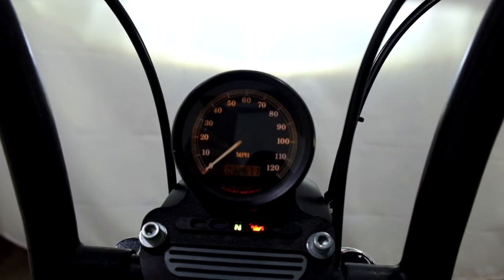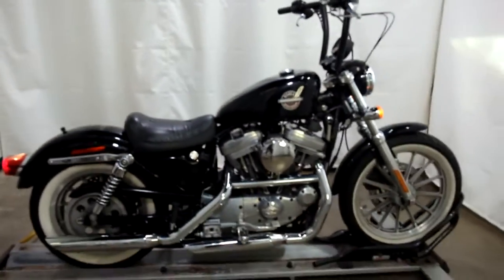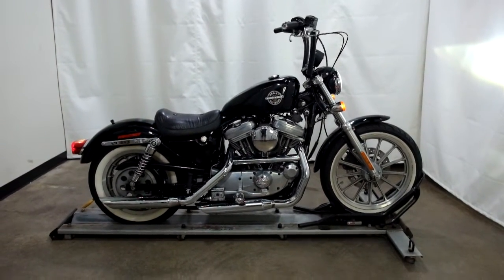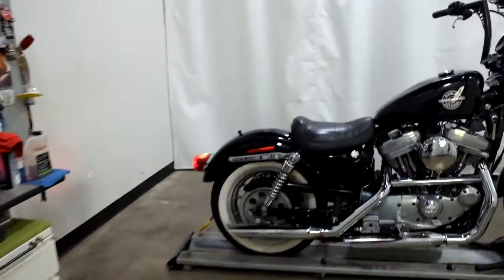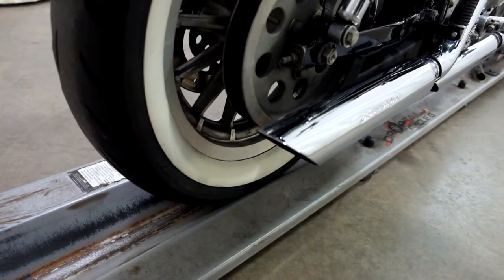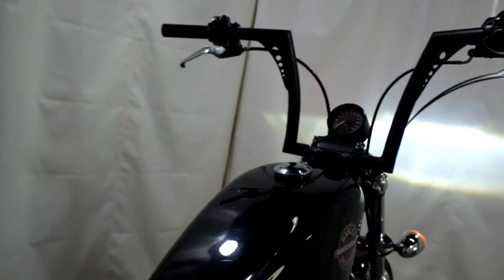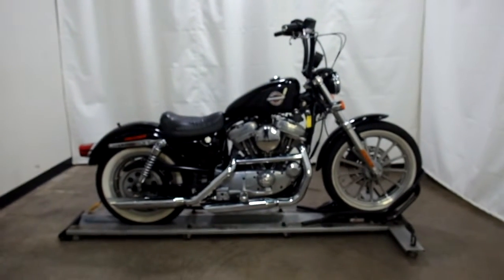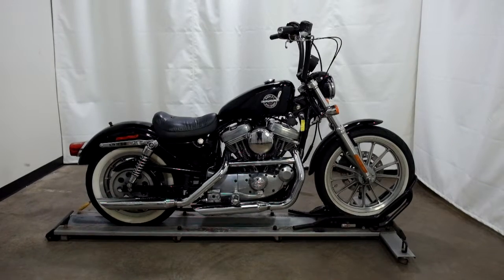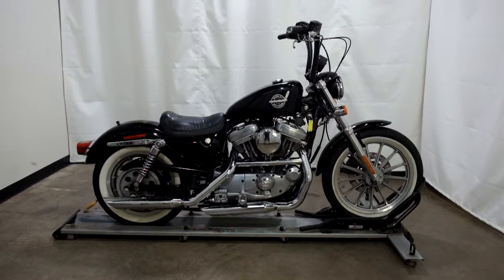32,677 — I said 36,000, so 32,677 is what's on it. This 2002 Harley-Davidson XL883 Sportster is an outlet motorcycle which means it will be sold as is. Thank you for shopping SimplyRideUSA.com.